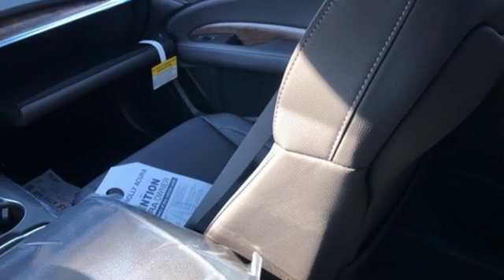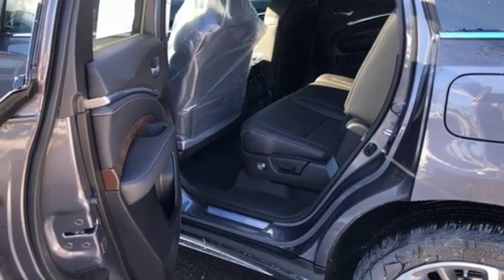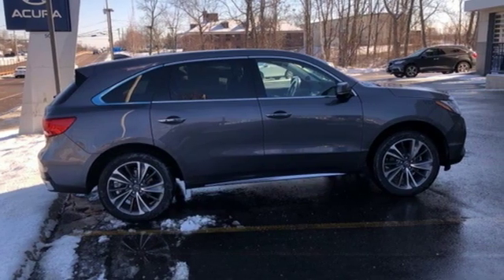Also featured: front and rear parking sensors, external memory control, doors and push-button start proximity key, dual zone climate control, auto tilt away steering column, and a V6 engine.